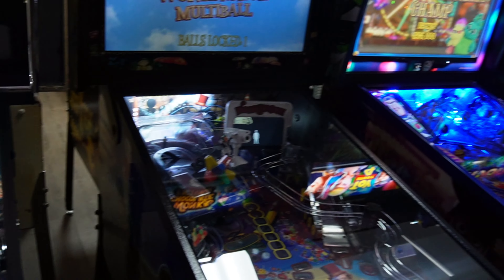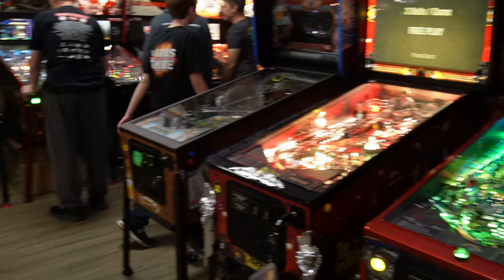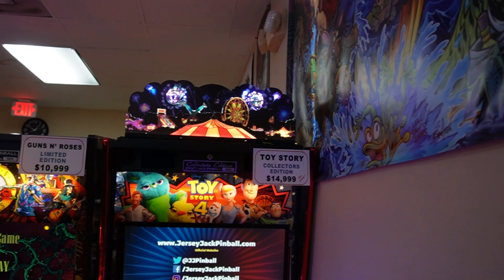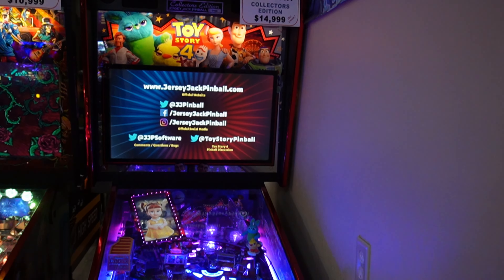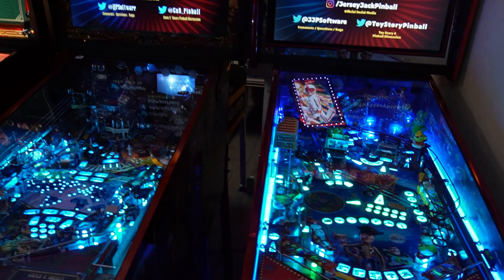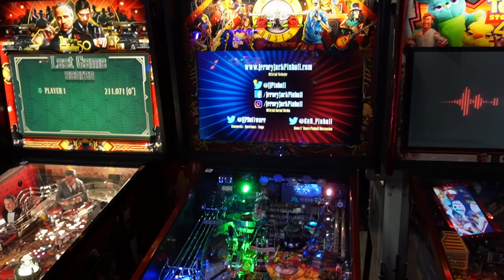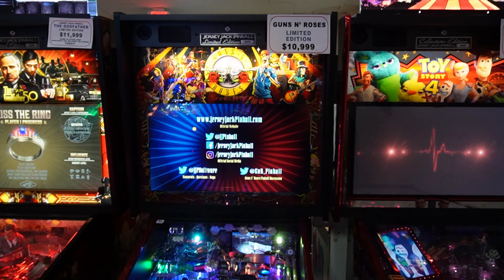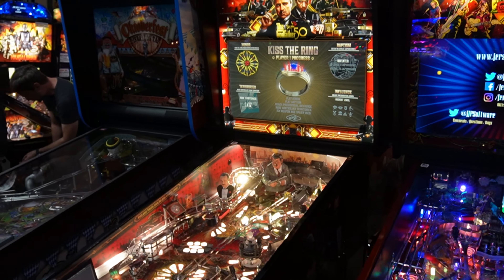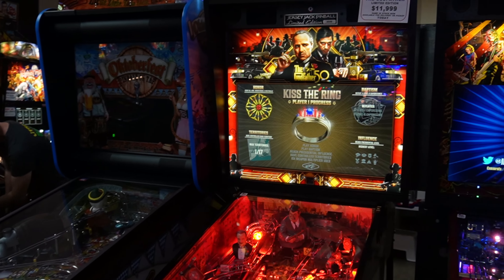We got the Toy Story Collector's Edition — it has that cool firework topper and the bright cherry red cabinet. I think it also has extra voice dialogue from the actress who did Bo Peep. Guns N' Roses Limited Edition is over here, and the Godfather Limited Edition.